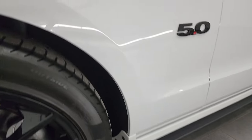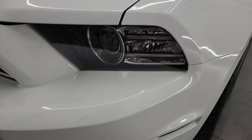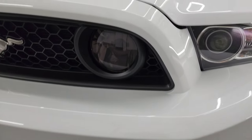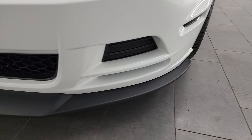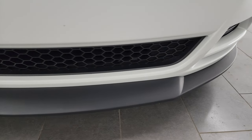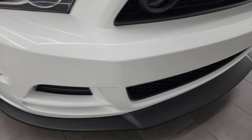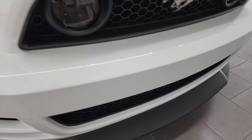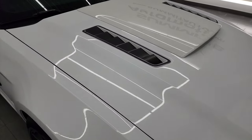Front fender is in fantastic condition, didn't see any dents or dings in there. This one does have the HID headlamps, the LED running lights and LED fog lamps as well — we'll turn all those on at the end of the video. Front bumper and lower valence are in excellent shape, I didn't see any scuffs, scrapes, or drill marks in the front bumper. The hood is in really nice condition as well.